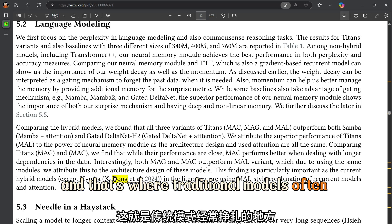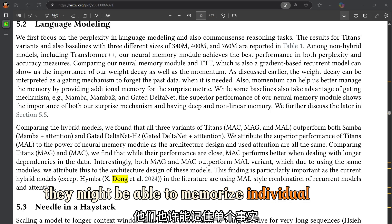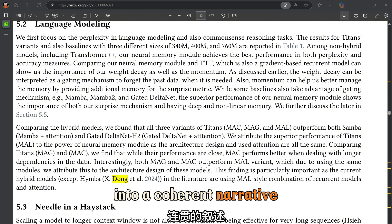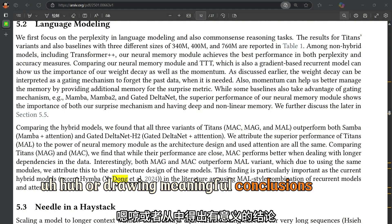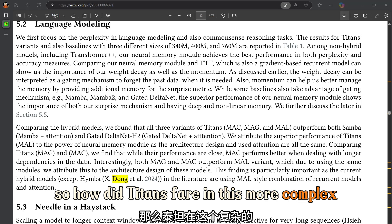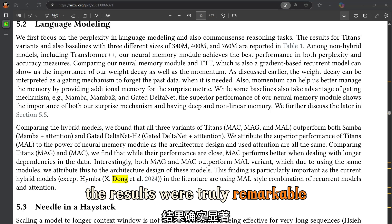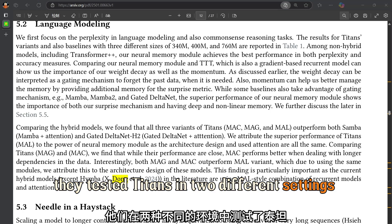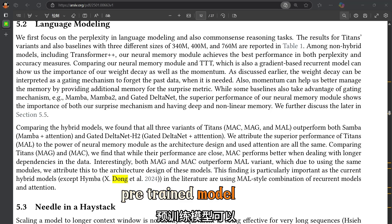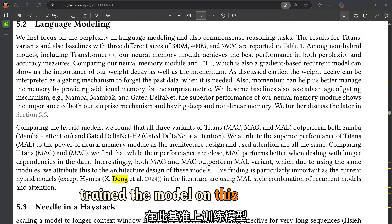That's where traditional models often struggle: they might be able to memorize individual facts, but they have a hard time piecing them together into a coherent narrative or drawing meaningful conclusions. The researchers tested Titans in two different settings: a few-shot setting using a large pre-trained model, and a fine-tuning setting where they specifically trained the model on this benchmark.